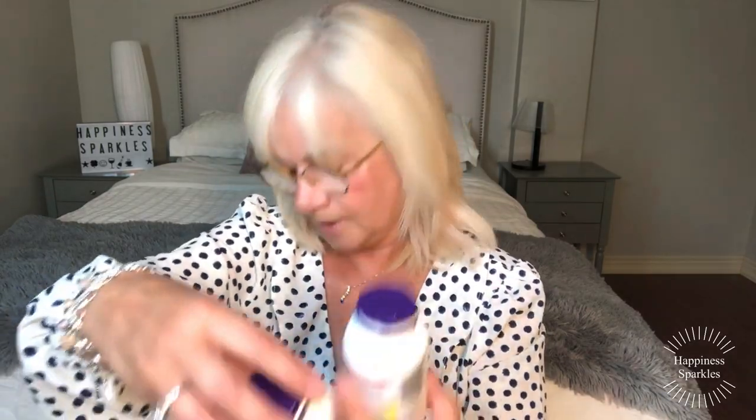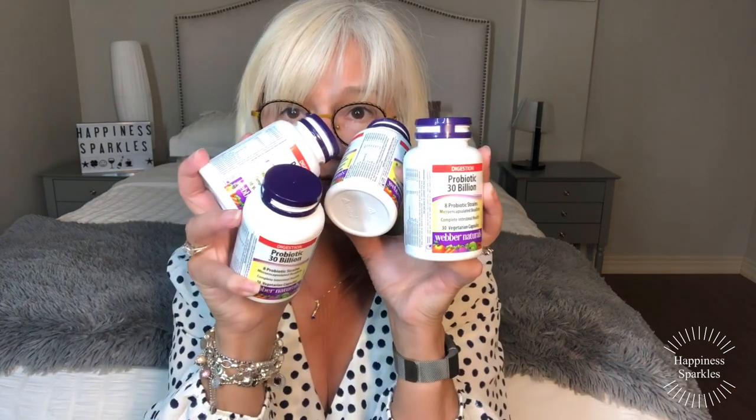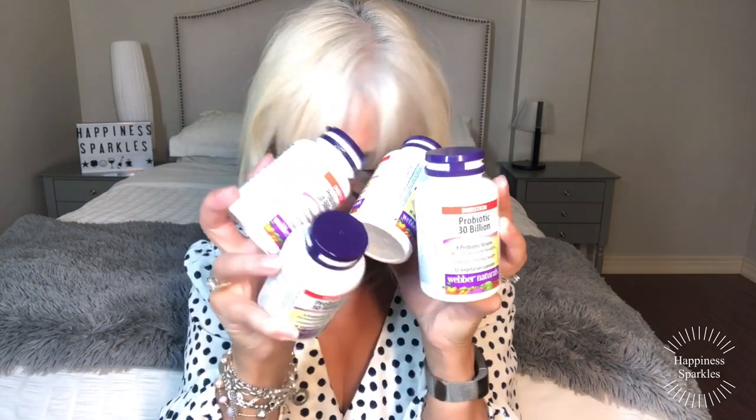I swear by probiotics. There are four probiotics here — these are from Weber Naturals, they are 30 billion, and I take one a day — eight probiotic strains, complete intestinal health. These I couldn't live without.